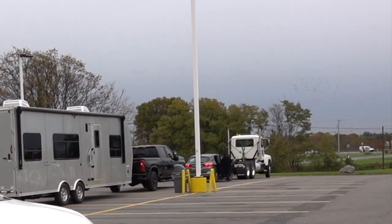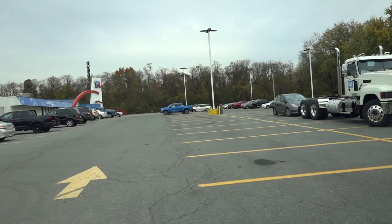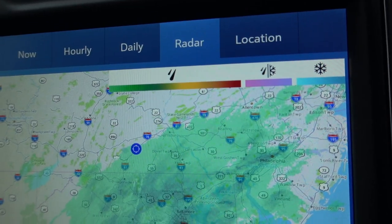There's a truck towing a car next to us that asked David for some help this morning because they were having issues with towing. So after he did what he could for them, we hit the road again, and it looks like we're driving into a big rainstorm.